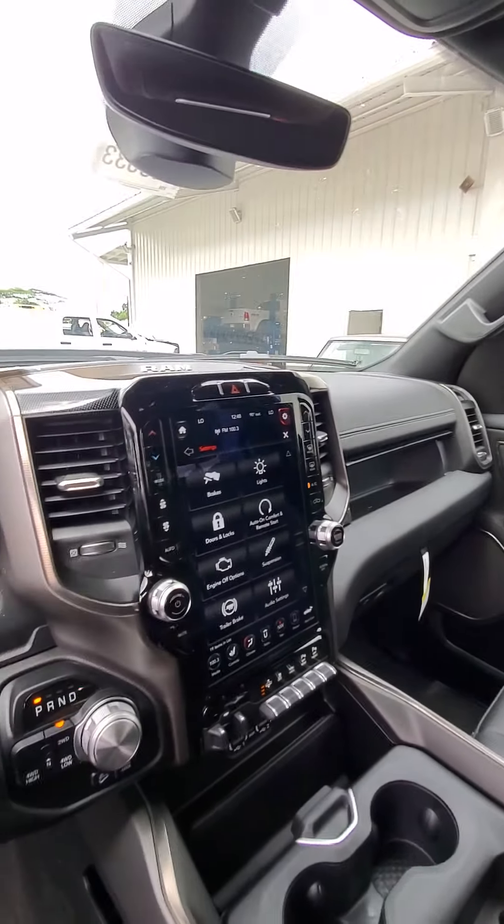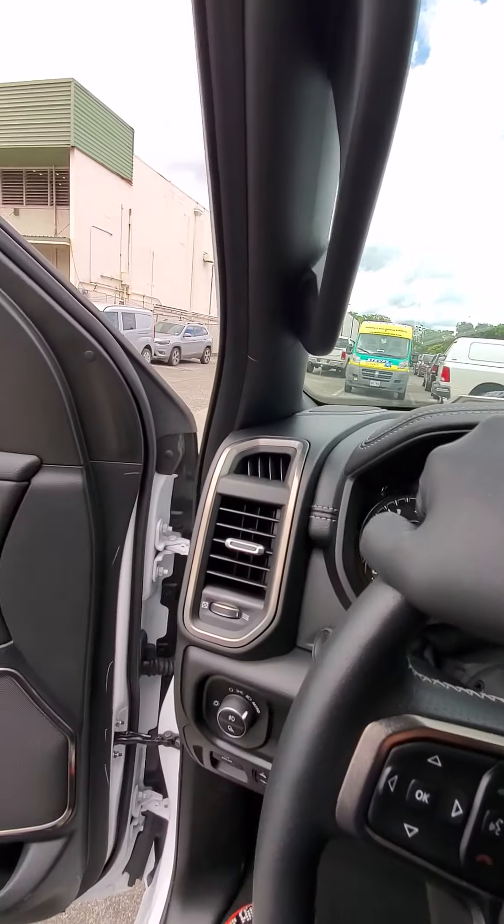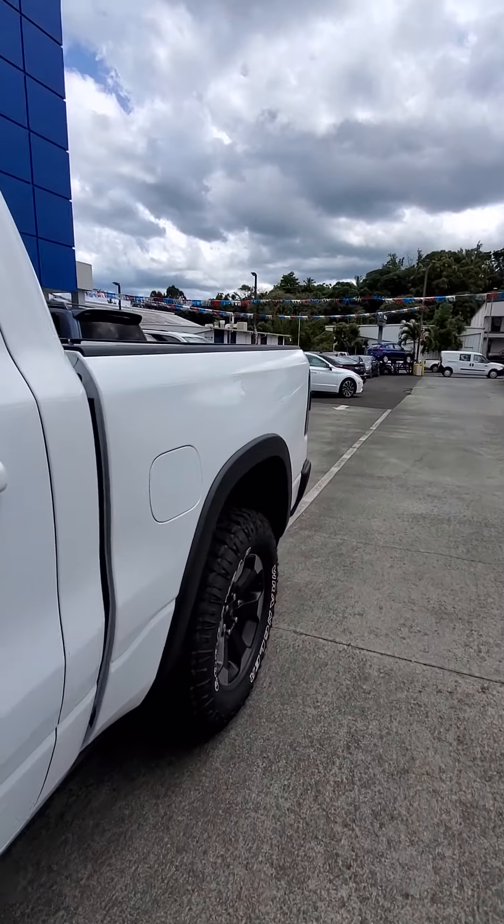Another one of my favorite features is the Harman Kardon 12-speaker upgraded sound system. This thing sounds pretty mean.